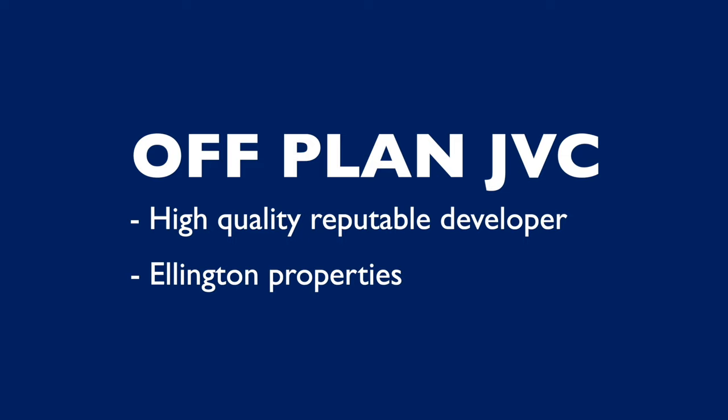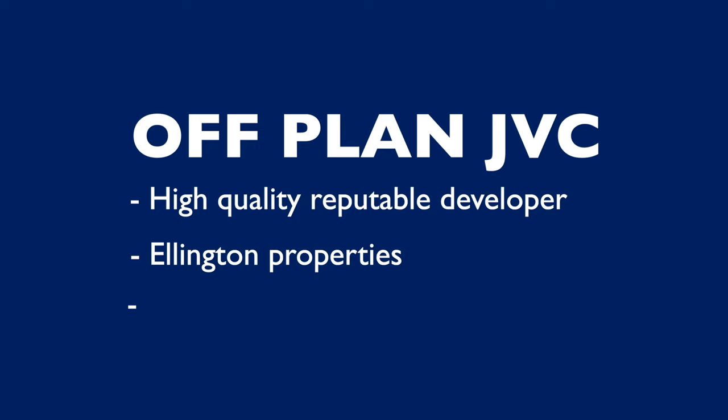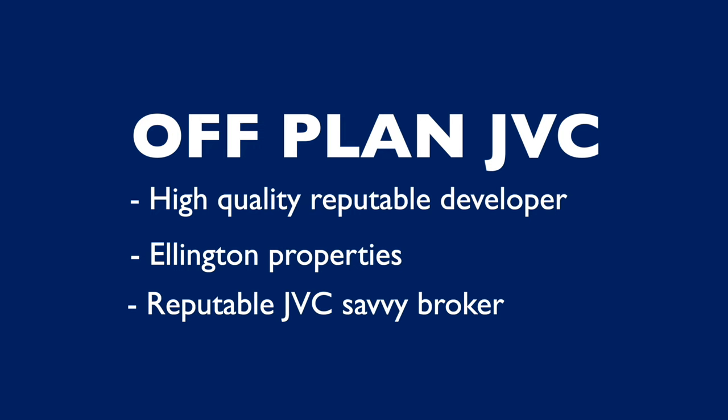However, even with reputable developers, you should expect handovers to be delayed by months or, in worst-case scenarios, by years. It is also vital that you use a reputable broker who knows the JVC area and what will attract end users to your investment.